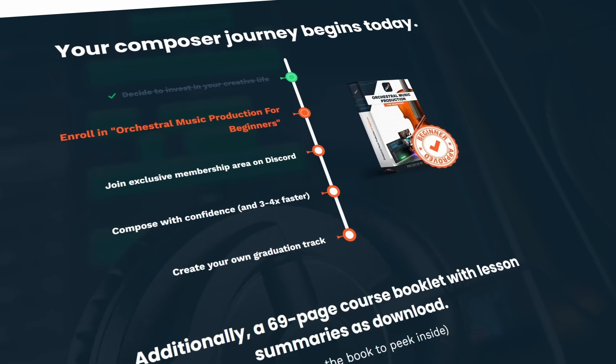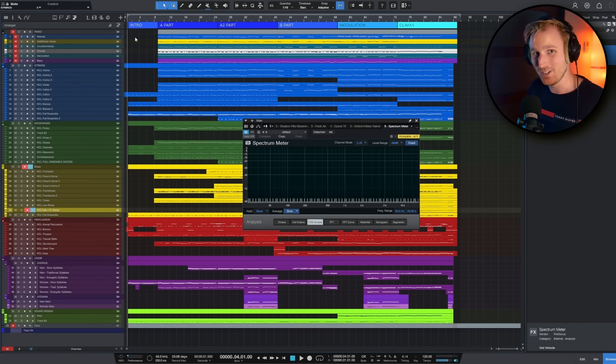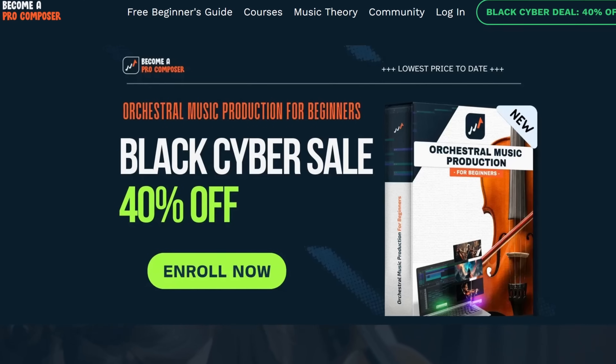Before you rush out and splurge on $1,000 worth of sample libraries, take a deep breath and remember: sample libraries won't make you a better composer — the time you spend making music with them does, along with having the right learning resources. This video is not a guide on how to spend $3,000 USD in one go on sample libraries. Please build your gear over time — master each library until you reach a limitation. If you buy everything at once, chances are you won't deeply understand any of these libraries and your music will suffer.